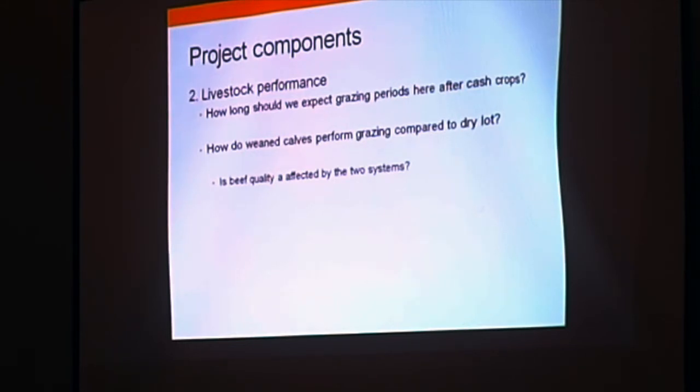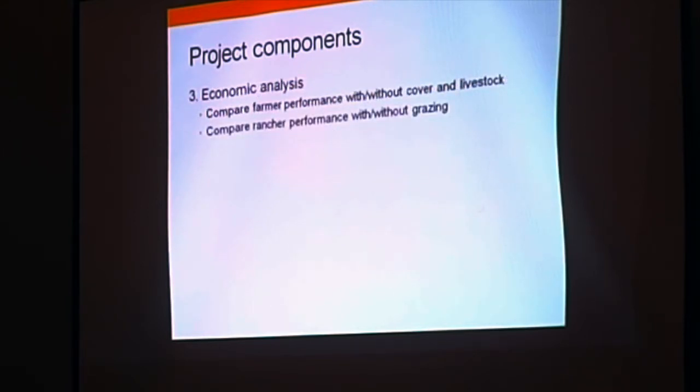We'll also look at how beef quality is affected by the two systems — grazing versus the dry lot. Economic analysis is another component: we want to compare the farmer's performance with and without covers and livestock, the rancher's performance with grazing, and whether livestock are custom grazed. We'll compare an integrated system versus a non-integrated system.